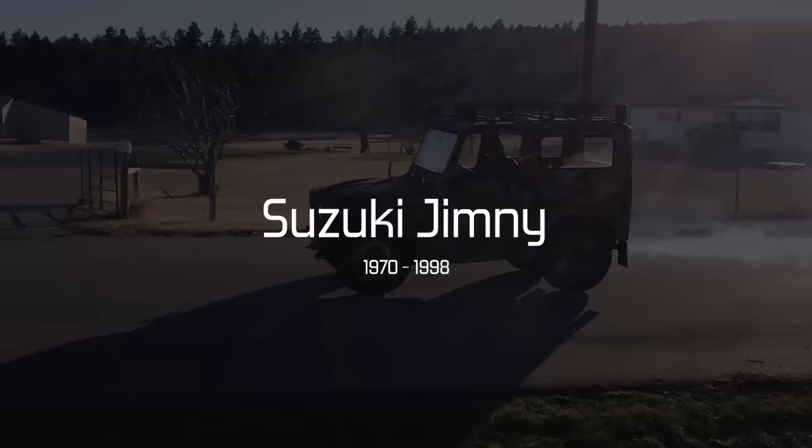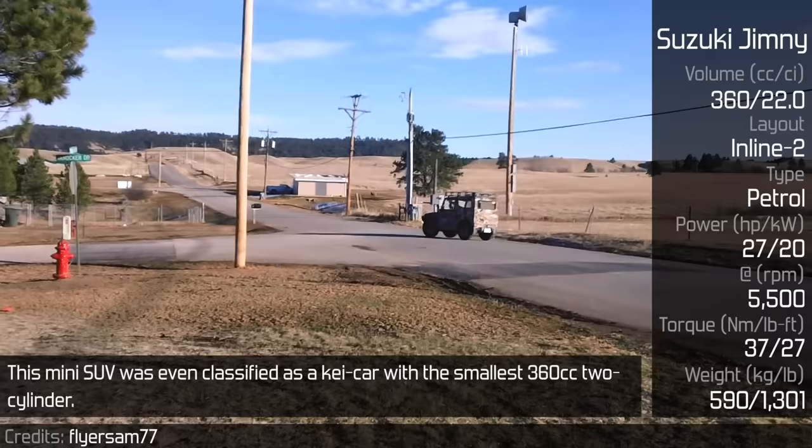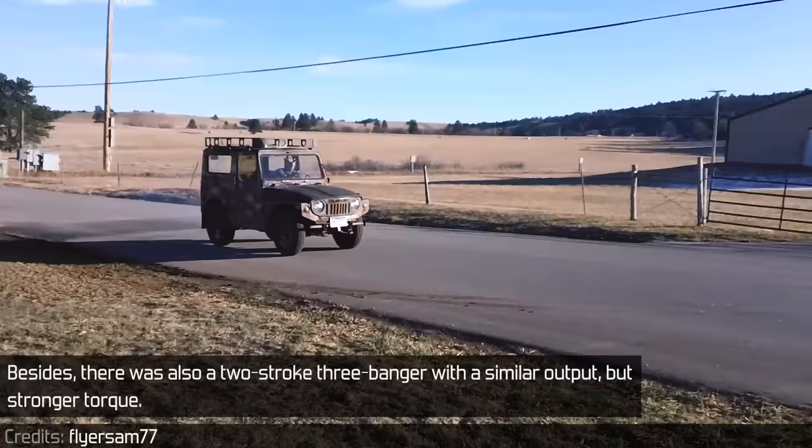Suzuki Jimny. Right off when the Jimny was introduced, it received two-stroke engines. This mini SUV was even classified as a K-Car with the smallest 360cc two-cylinder. It weighs just under 600 kilograms and was able to reach a top speed of only 75 kilometers per hour. Besides, there was also a two-stroke three-banger with a similar output but stronger torque.